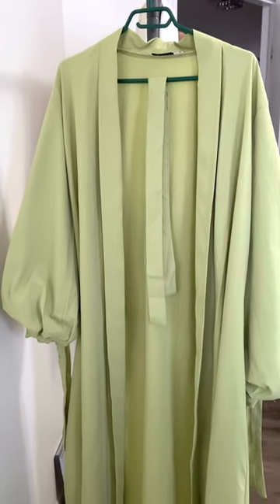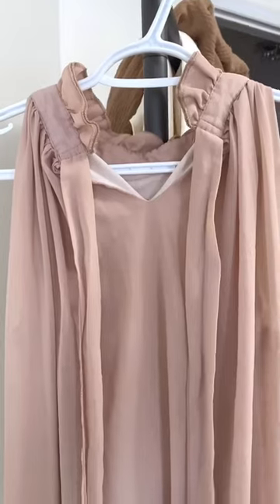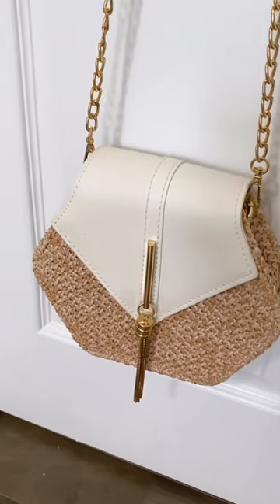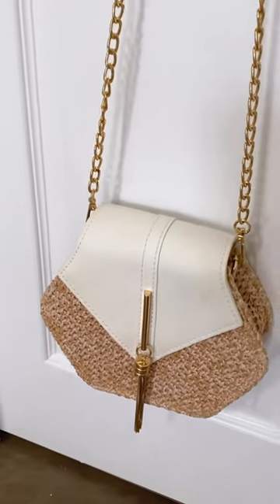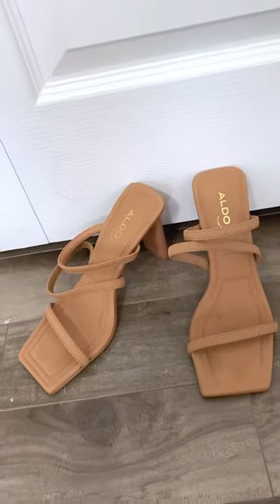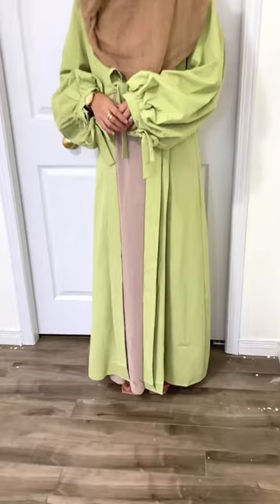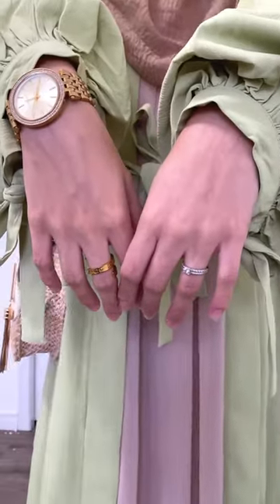Today I'm going to be styling this green wrap gown. I decided to wear this beige long dress underneath. This bag matched perfectly, so I'm picking this and these heels to tie the look together. I'm in love with the details of this dress, especially the balloon sleeves, and I love how you can style it in multiple ways.